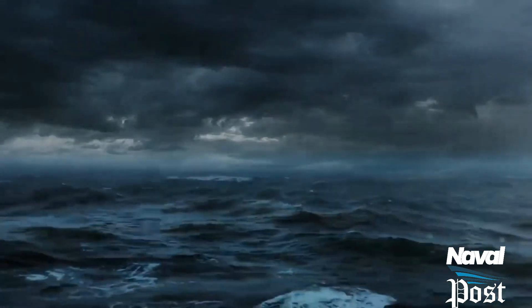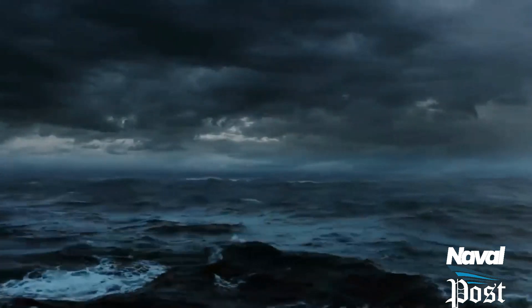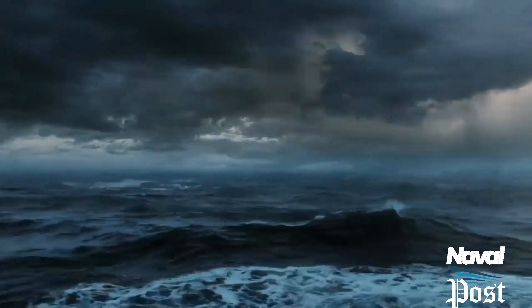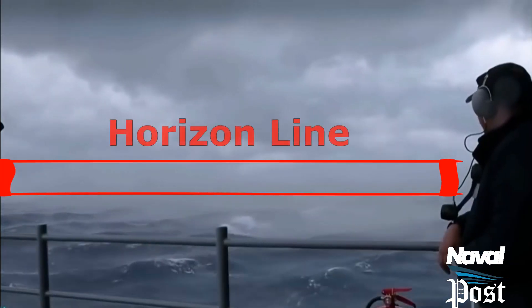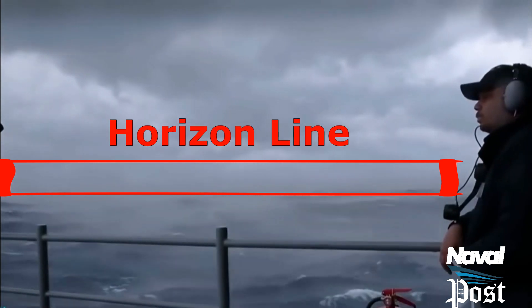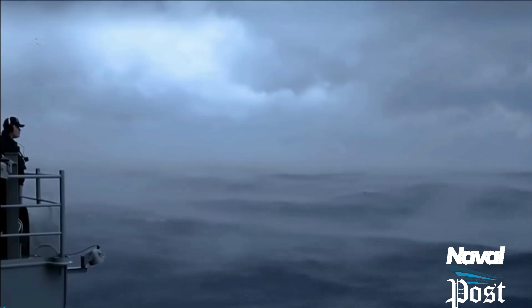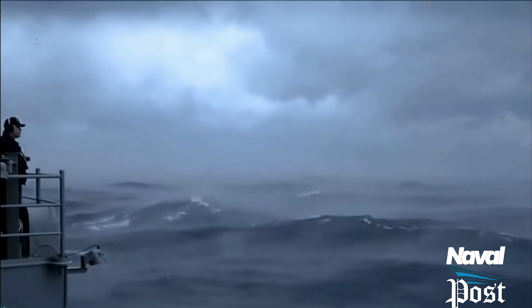In foggy or cloudy weather, a ship can be even harder to spot. Even if a ship can be spotted at long ranges visually, a uniform grey may delay a ship from being positively identified. And in an era where many ship designs look alike, that can make a difference.